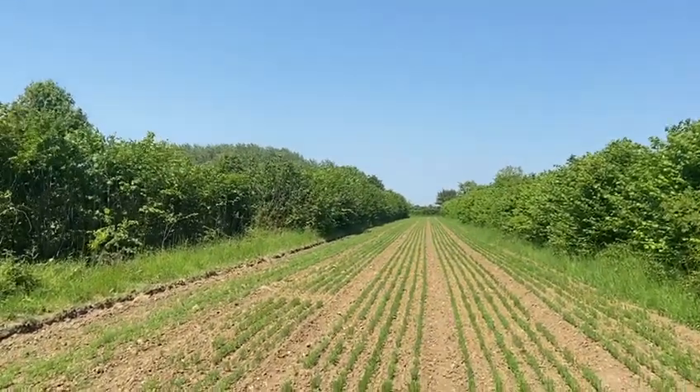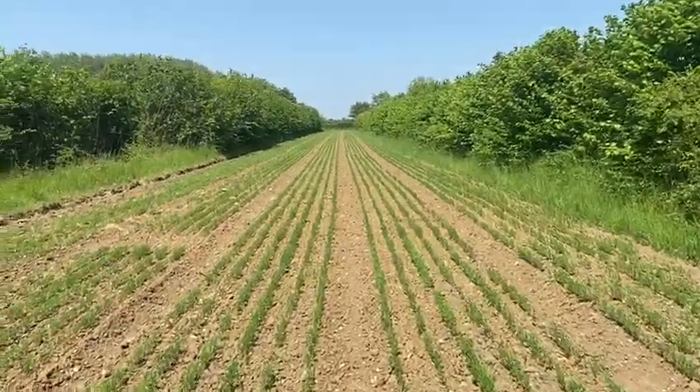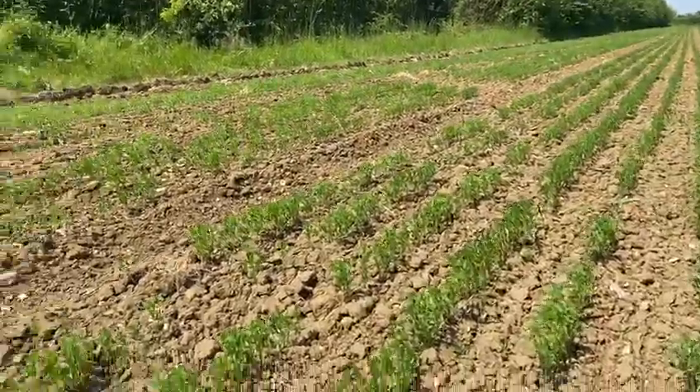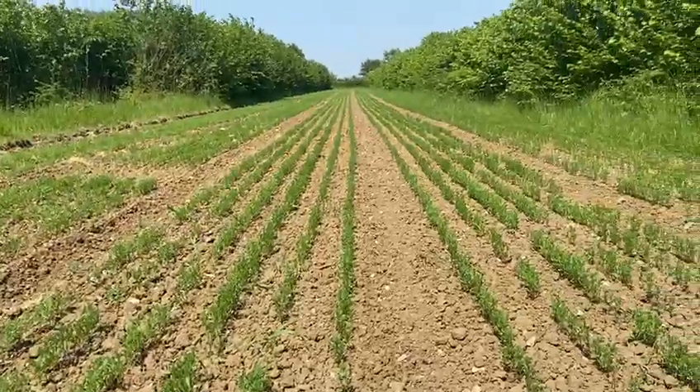It's the 10th of June in the alleys at Wakelands Agroforestry and I am Josiah from Hodmedod, just checking out the lentils that are growing here. As you can see, they had a late start because it's been quite chilly and they were late drilled, but those are lentils.